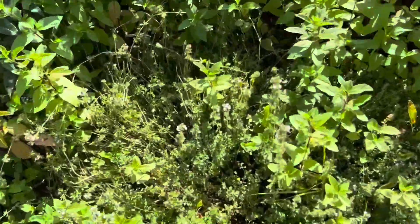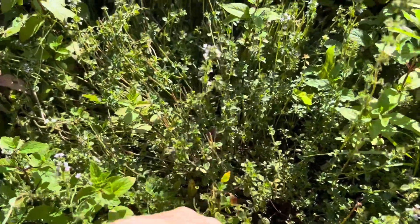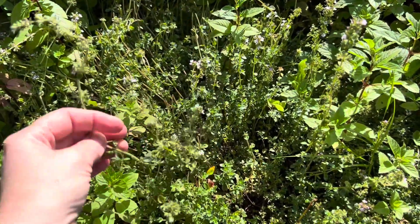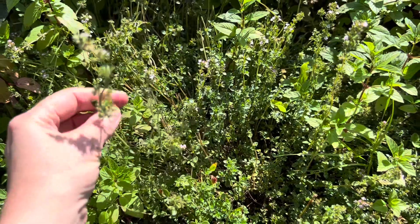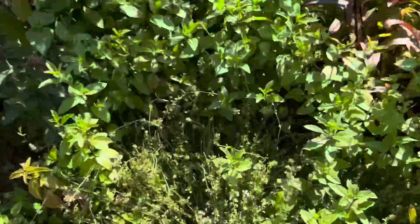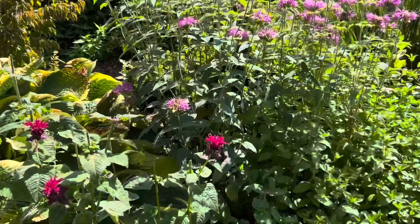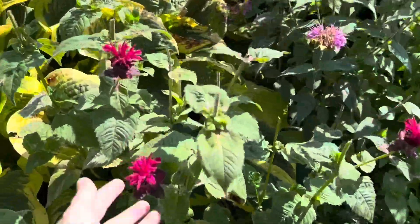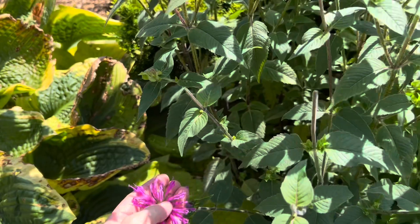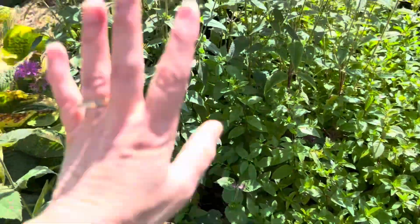Here is my thyme patch, which is doing really well this year. I've harvested off of it a couple of times already and it's drying — it makes a really good tea and goes really well in soaps. It's good for your skin and body. Bee balm is one of my favorite things — I have three different varieties here: this red variety, the wild variety of bee balm, and a purple cultivar. I've been harvesting off of there.